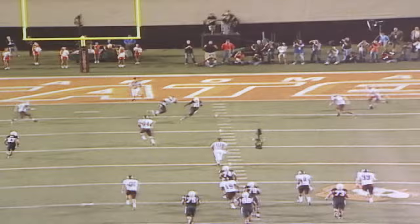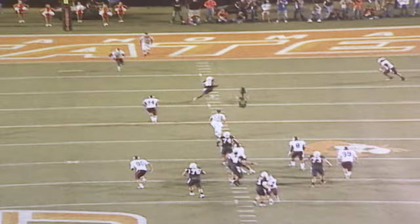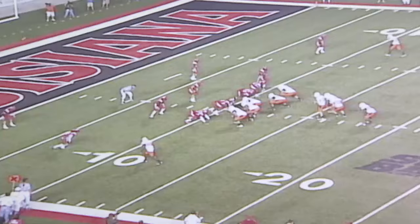Beautiful — another good-looking play. Small coaching points: I'd love for Justin to turn his hands over. He's got what we call a platter catch, where your hands are underneath the ball. I'd like to see his hands turn over and secure the football. But small coaching points, great result.